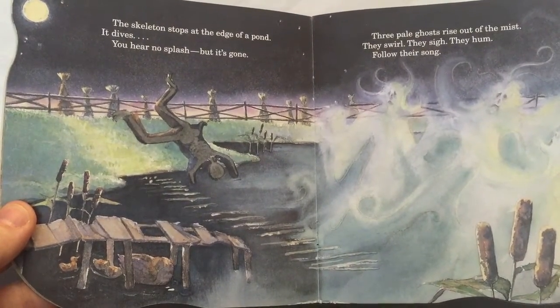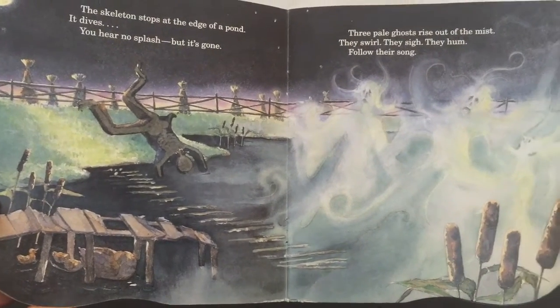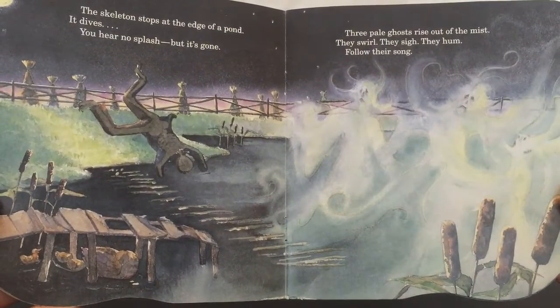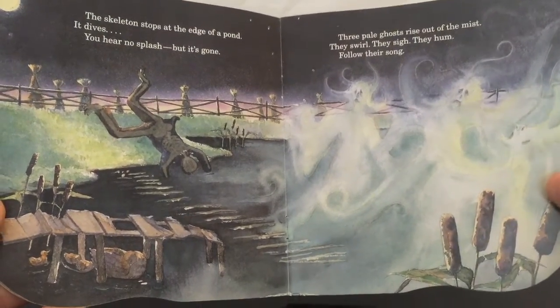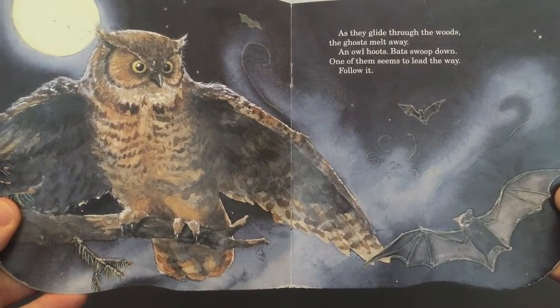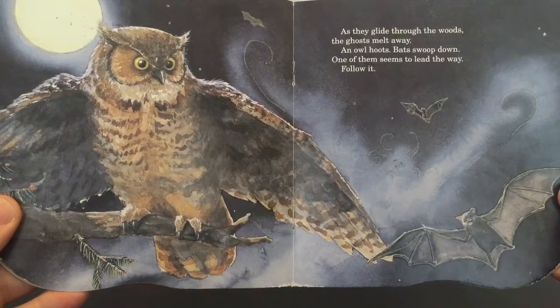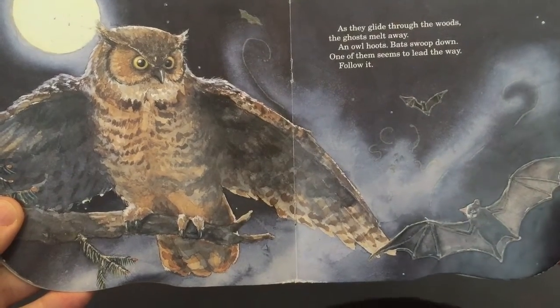The skeleton stops at the edge of the pond. It dives. You hear no splash, but it's gone. Three pale ghosts rise out of the mist. They swirl. They sigh. They hum. Follow their song. As they glide through the woods, the ghosts melt away. An owl hoots. Bats swoop down — one of them seems to lead the way. Follow it.